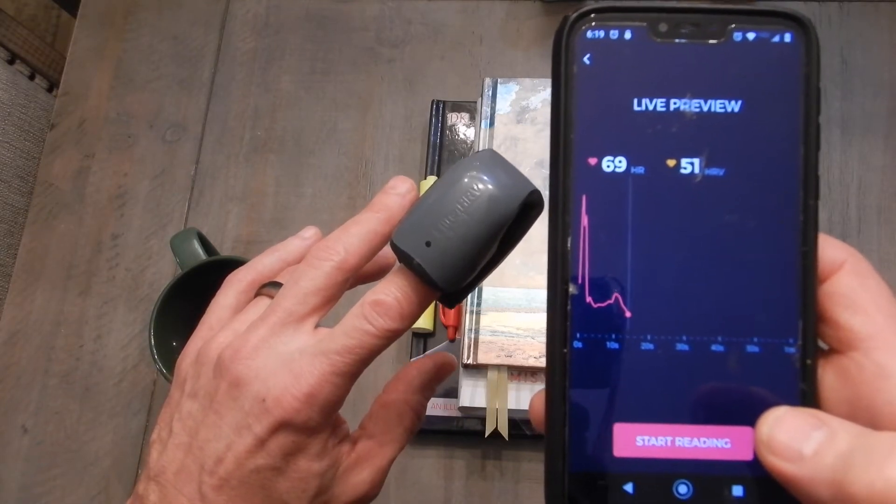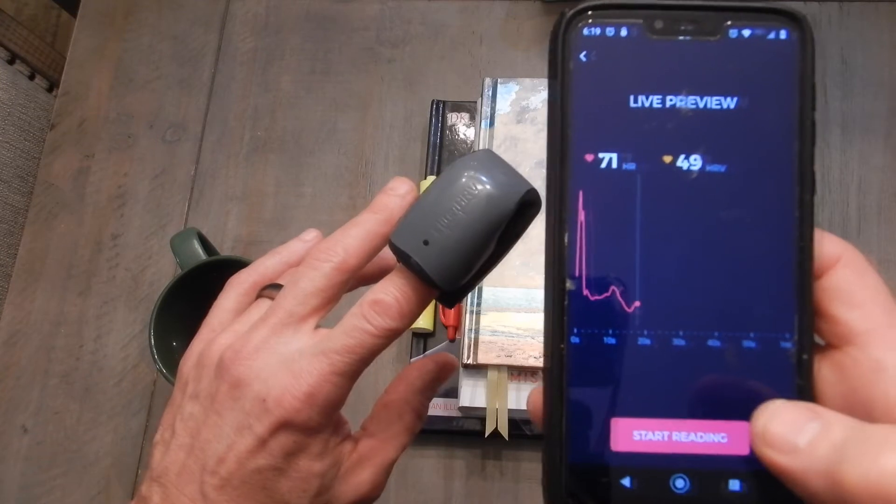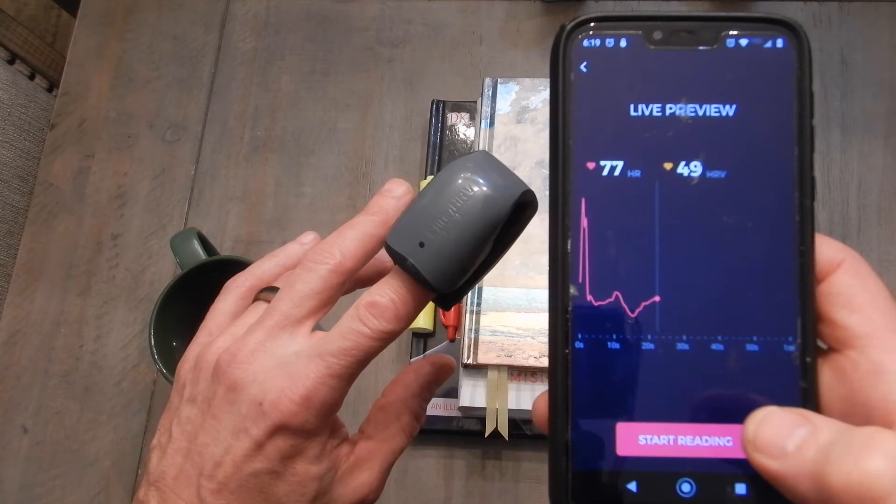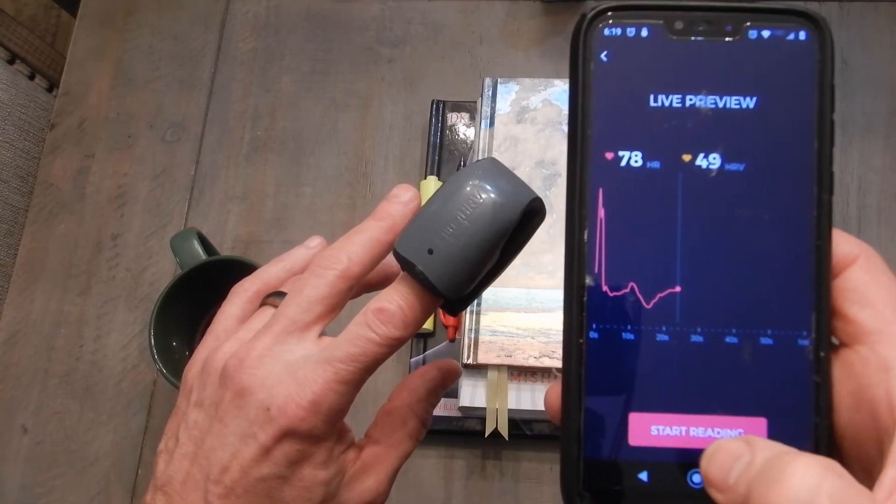Heart rate is shown on the left, heart rate variability is on the right, and at the very end it gives you a number which is basically an index of how balanced you are between your two autonomic systems.